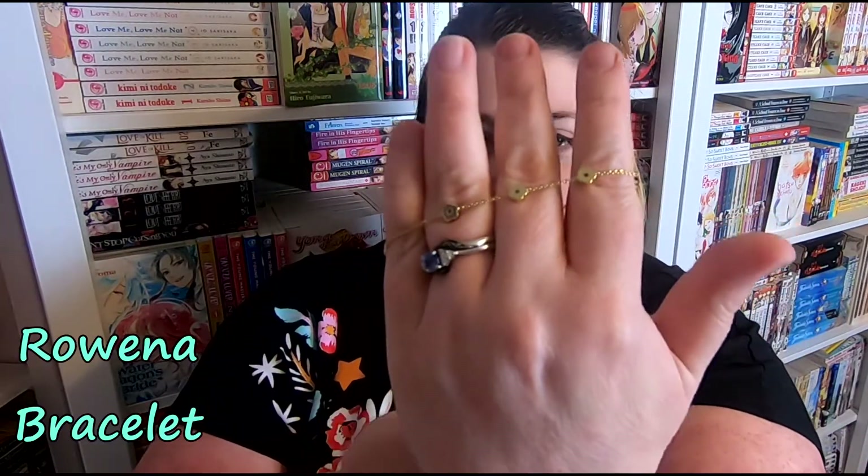The next piece is the matching bracelet that goes with these earrings — it's stunning. This is the Rowena bracelet, and it is so beautiful. It matches the hoops perfectly, so I'm super excited to wear this to special events. It also comes in that lovely little cloth bag.